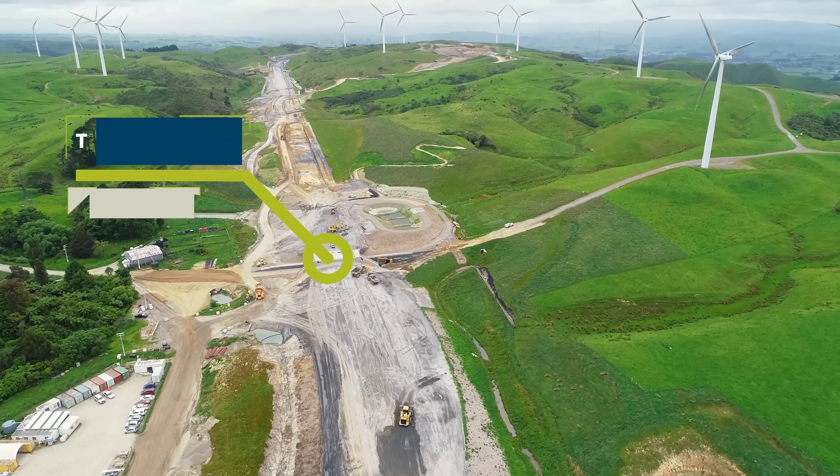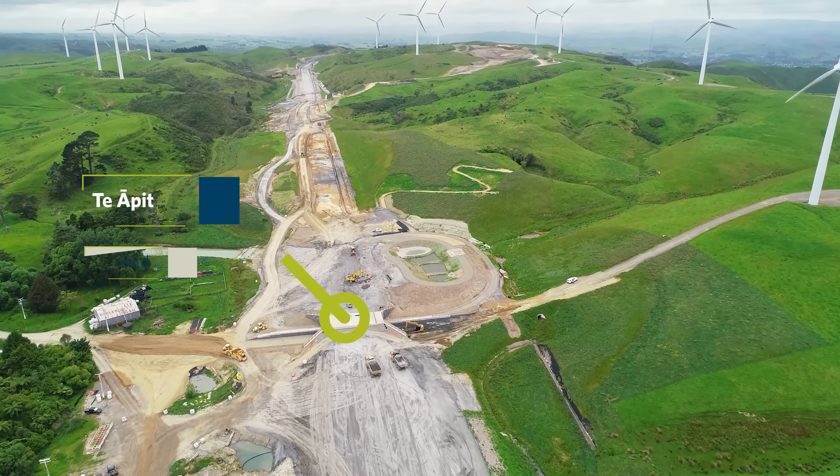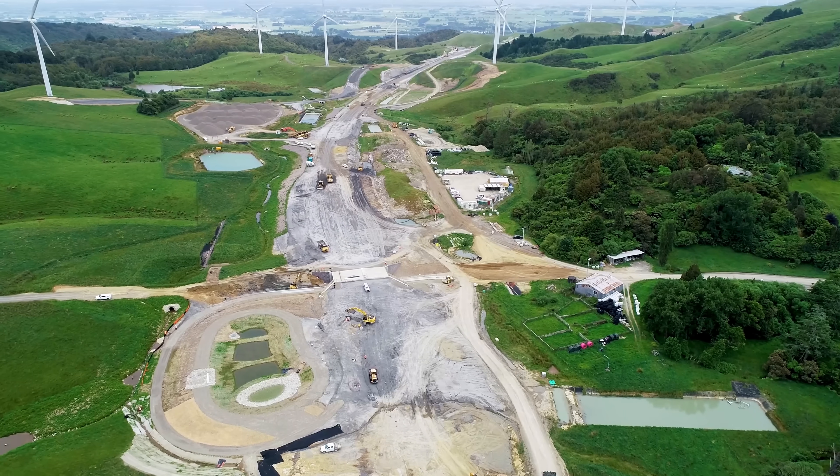Bridge 5, the Cook Road underpass, is now complete, and the earthworks crews are just forming up the road alignment to meet either side of it.